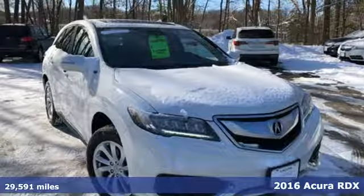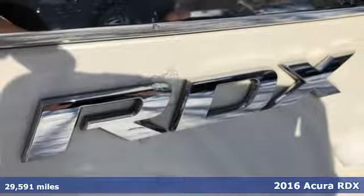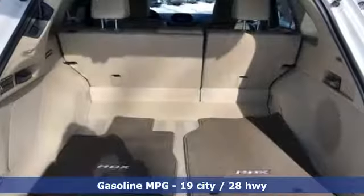Here's a 2016 Acura RDX. It provides the comfort and luxury of a large SUV with the moves and fuel economy of a small one. And get ready for an impressive combination of features.